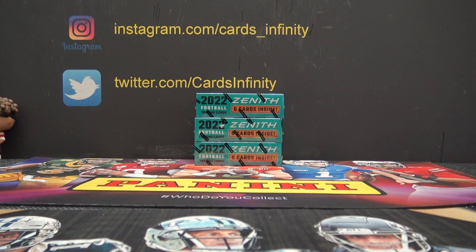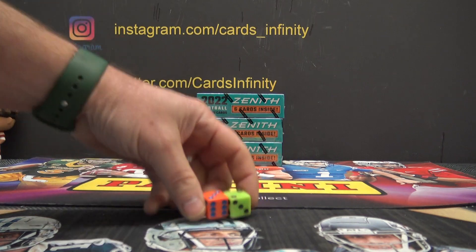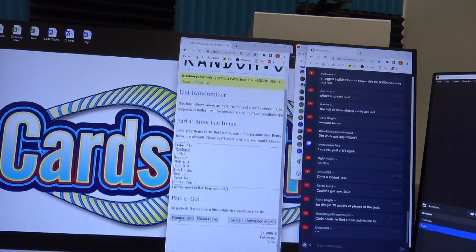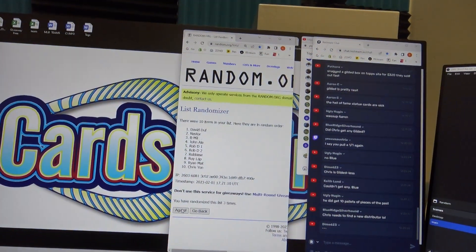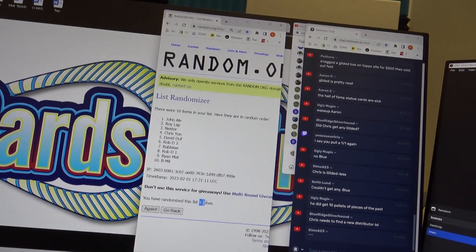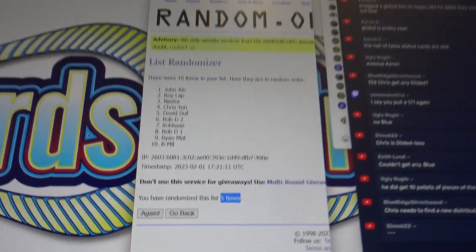This is three box Zenith numbers. Let's do it five times. Here we go. One, two, three, four, five. John down to B-Mill Brian on this one five times.